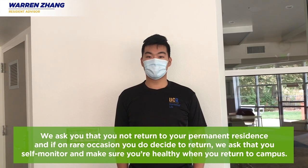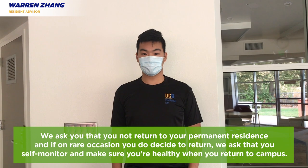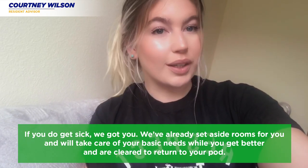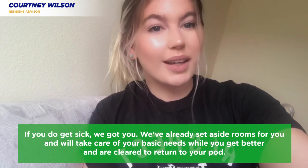We ask that you do not return to your permanent residence, and if on rare occasion you do, please self-monitor and ensure you're healthy when you return to campus. And if you're sick, we've got you — we've already set aside rooms for you and will take care of your basic needs while you get better and are cleared to return to your pod.